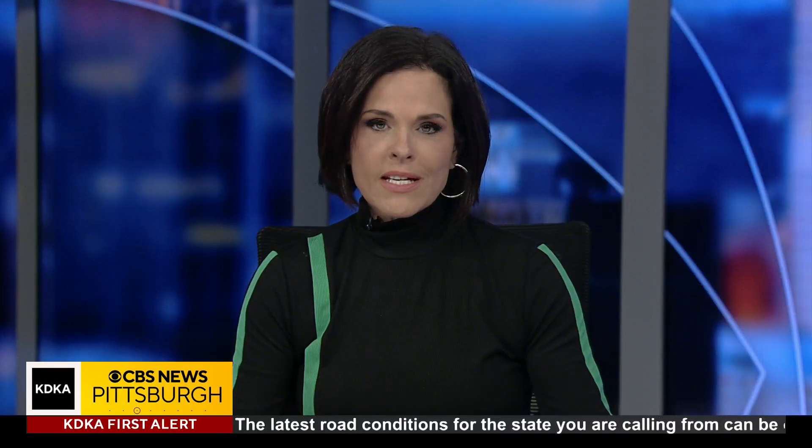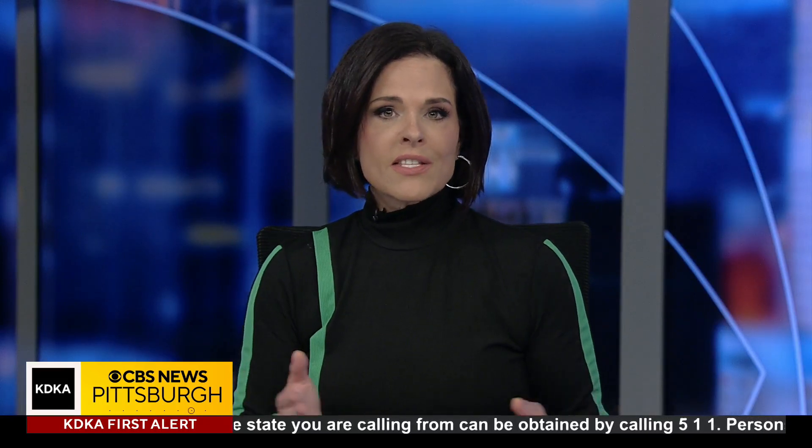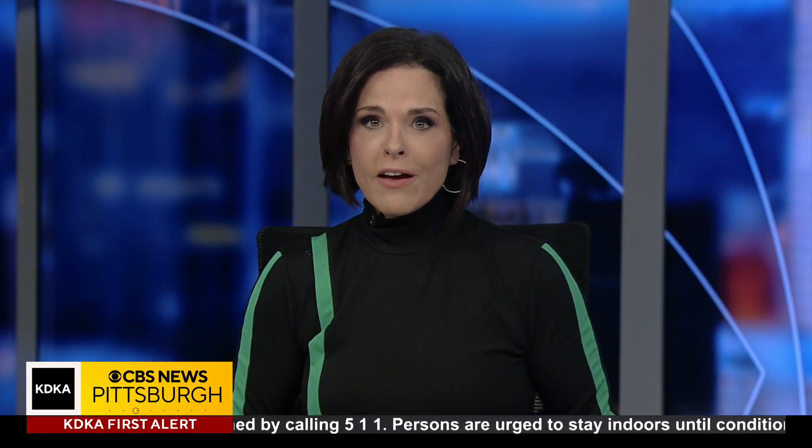In health news, researchers at UPMC are hoping they've developed a new tool in the fight to treat asthma. This is a nasal swab that can detect different types of the lung disease. Jessica Guay found out how it works.